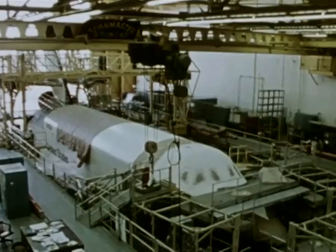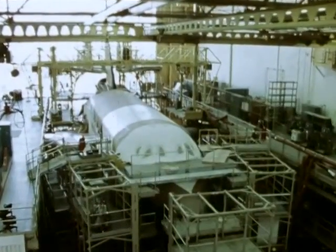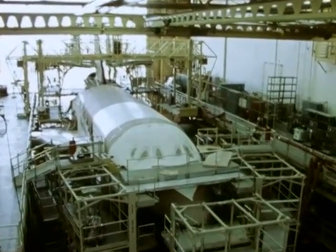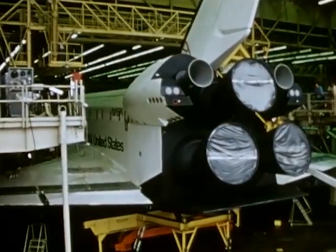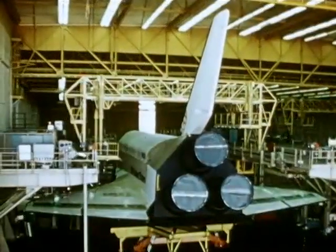Enterprise. The first orbiter vehicle of the nation's new space transportation system. A system that is not expendable. It is a marriage of rocketry and aeronautics — one that will open up flight into space as routine, and at about one quarter of the cost of launching today's booster systems.